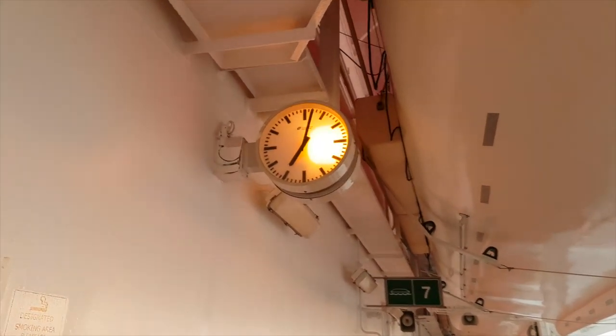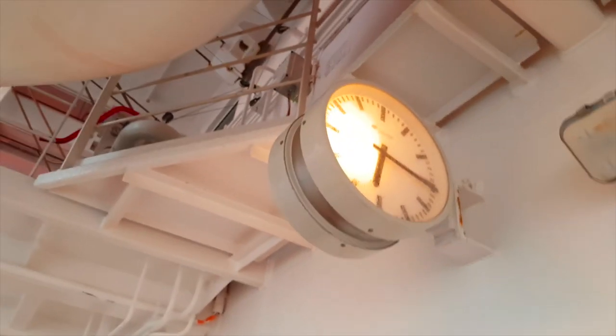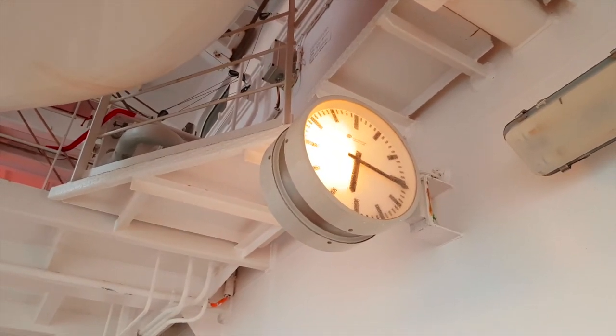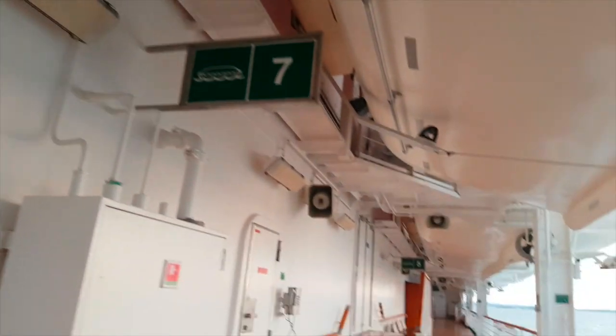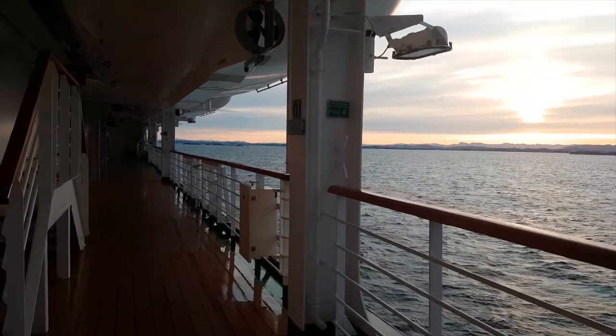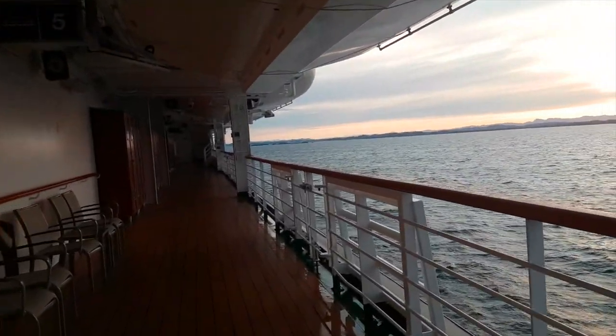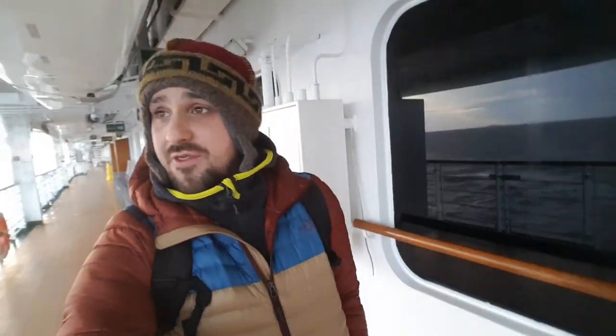This clock here says it's 7am, this clock here says it's 6, and my phone says it's 5. So I don't have a clue what the time is. There's absolutely no one around, which is a crazy thought considering there are 3,000 people on this ship.